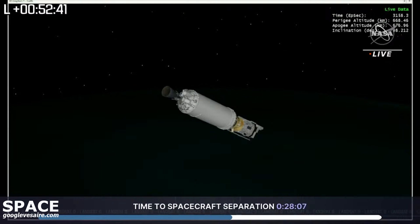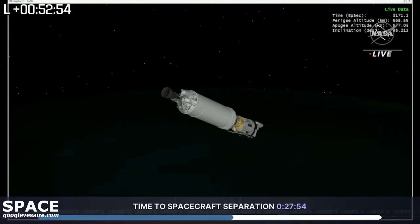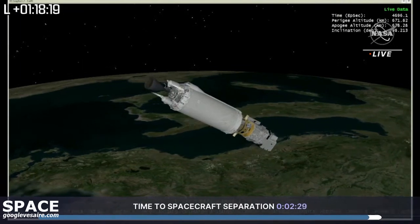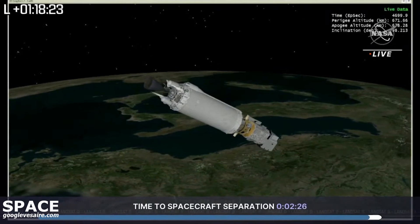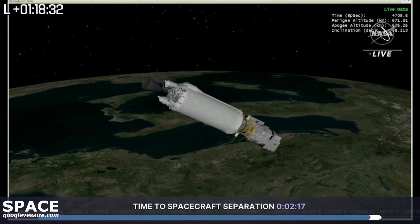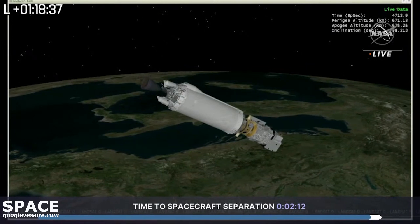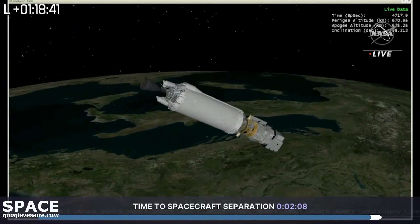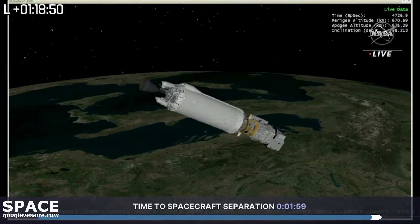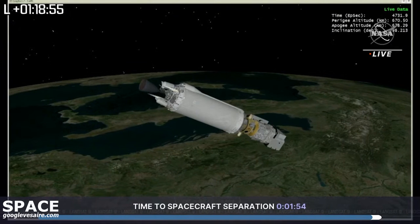Everything looks great and the Centaur and Landsat 9 are on their proper trajectory. We've got to focus on Landsat 9's separation from Centaur — about 27 minutes away and continuing. The separation bolts and the Marmon clamp tied around the bottom of Landsat 9 will release, and Landsat 9 will then be pushed away using separation springs. Very little force is needed to get Landsat 9 going for separation — a simple design, but it took a long time. Mechanical engineers have been monitoring the Marmon clamp mating carefully from a tension and alignment perspective.